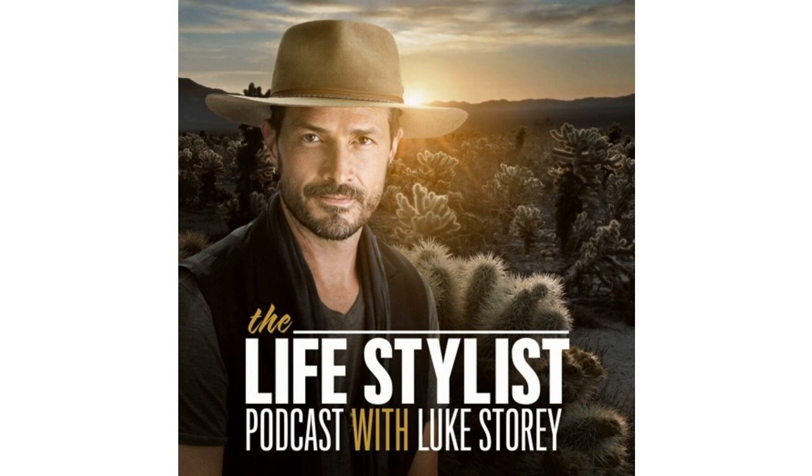Thanks so much for inviting me again, Luke. I'm stoked because EMFs are a topic I'm really excited to share information about — specifically how they relate to our devices. That's the thing we have a really hard time getting away from. If you find you're living next to a cell tower or have a wall of smart meters on your house, you have some ability to move away. But none of us are willing to give up a laptop or cell phone, so how do we keep our devices without harming ourselves?